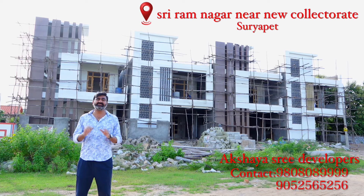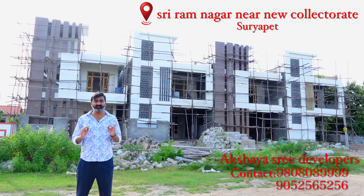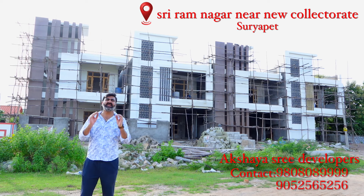Let's look at the independent houses. This is a prime location in Suryapet. It is a place with 100 feet roads in Sriram Nagar, near New Collectorate. Every individual living here is independent.